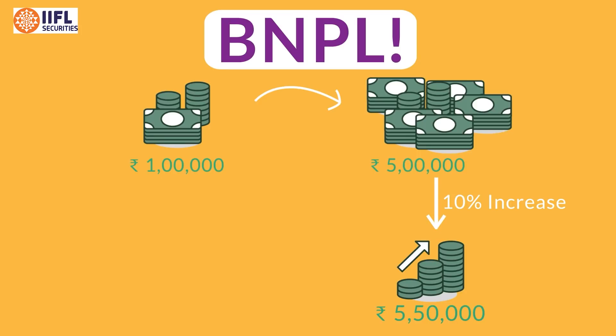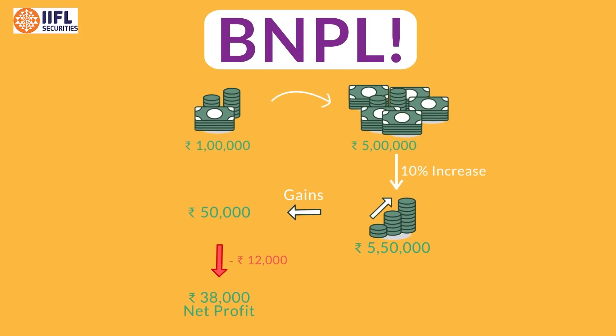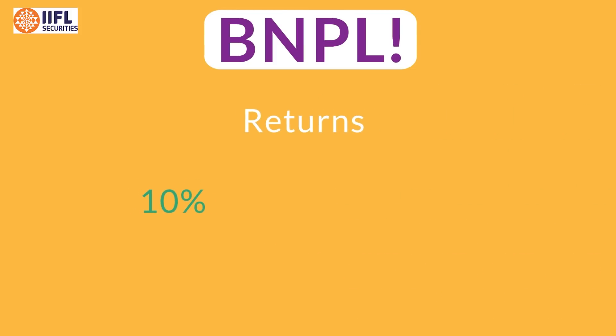So your net total profit from a rupees 1 lakh investment would be gains on 5 lakhs, which is rupees 50,000, minus the interest charge for these two months, which is rupees 12,000. The net profit would be rupees 38,000. In short, with Buy Now Pay Later, your 10 percent returns would have converted to 38 percent returns.